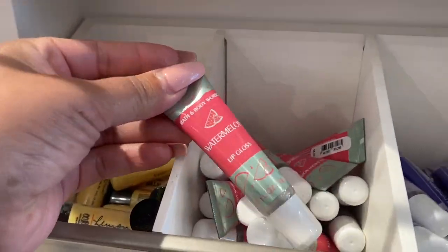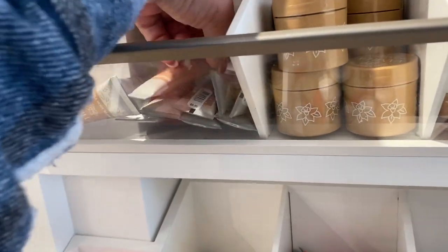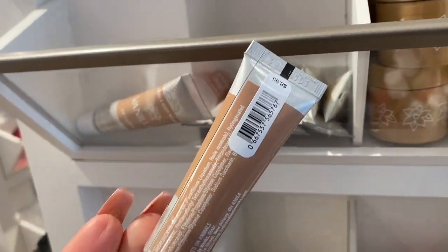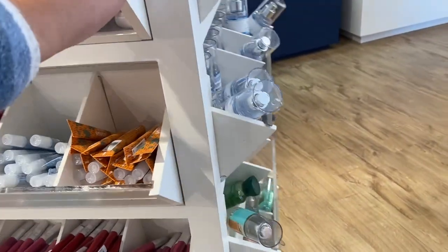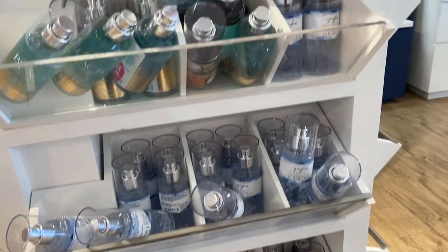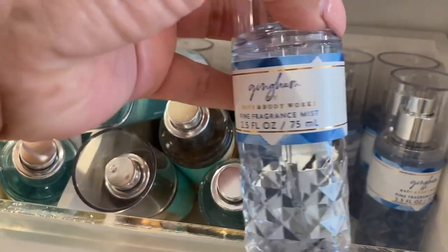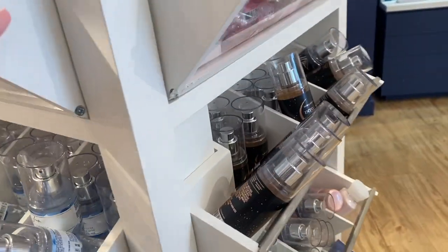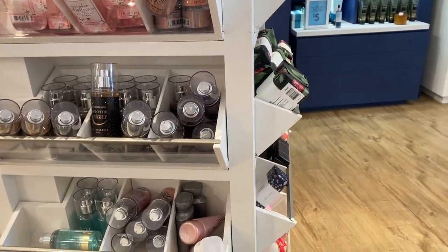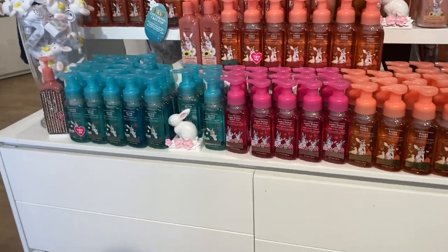I'm going to go ahead and show you again the watermelon lip gloss and the blueberry lip gloss quickly. Check yesterday's video because yesterday I was showing a lot of the new items, and the vanilla one there as well. Definitely check my walkthroughs — I love to cater to my everyday viewers, so if I've already shown it I don't want to keep showing it daily, but just a quick overview.